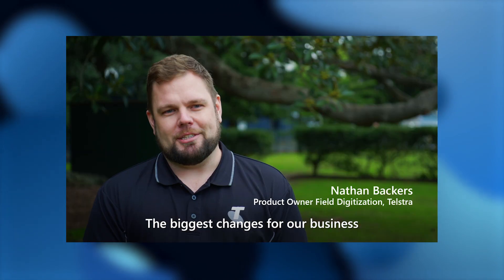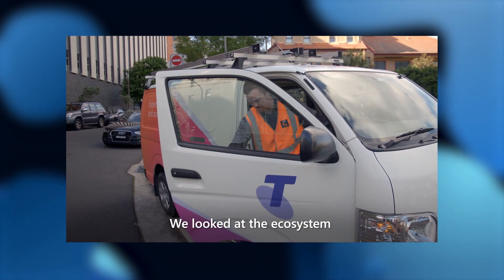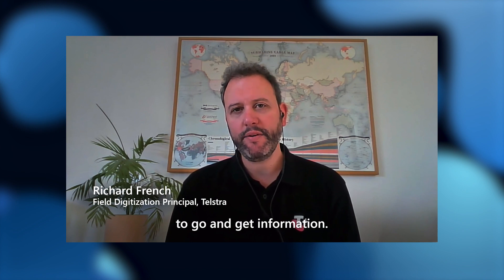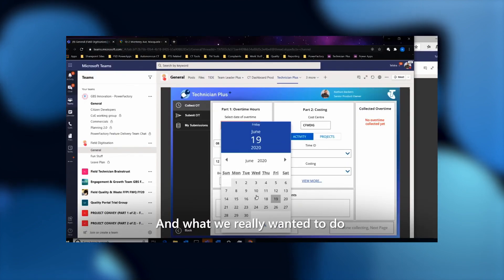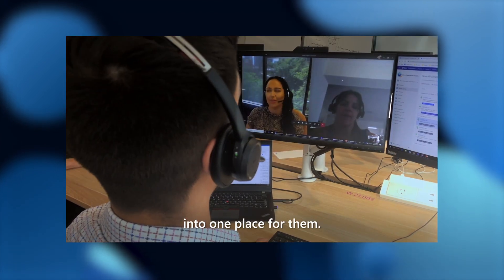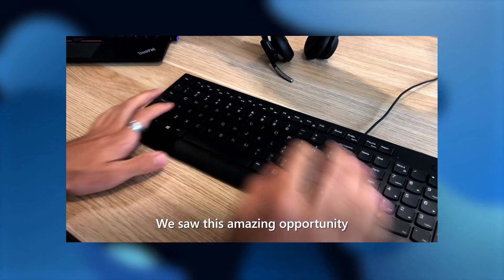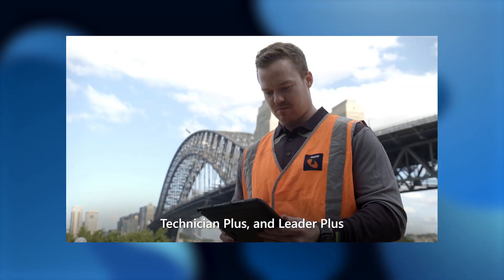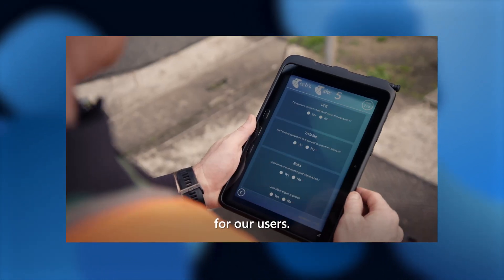The biggest changes for our business has been the way that we communicate things out to our technicians. When we looked at the ecosystem for a field technician, there were lots of different applications and systems and places to go and get information. Managing and servicing all of that can be quite challenging. What we really wanted to do was bring that together into one place for them. Microsoft Teams has been really important to running our field services. We saw this amazing opportunity to integrate Power Apps, and we created two platforms — Technician Plus and Leader Plus — linked into Microsoft Teams, making that cohesive experience for our users.